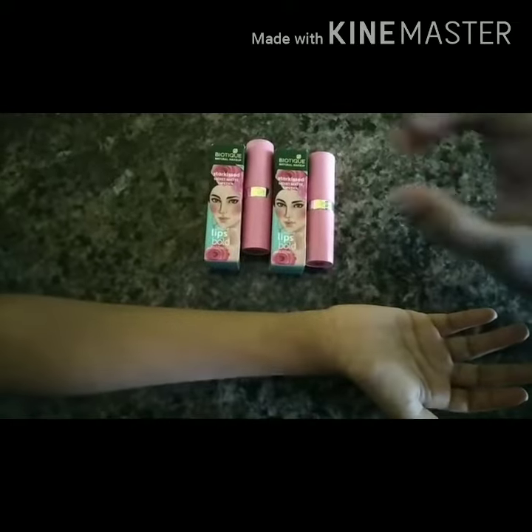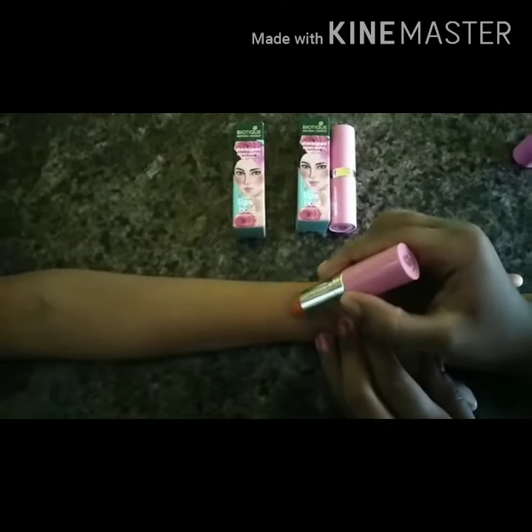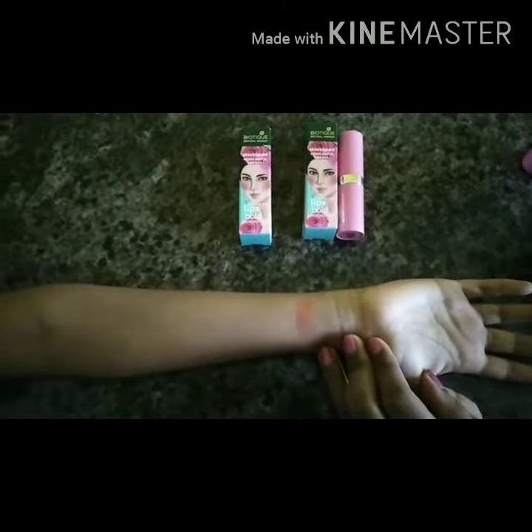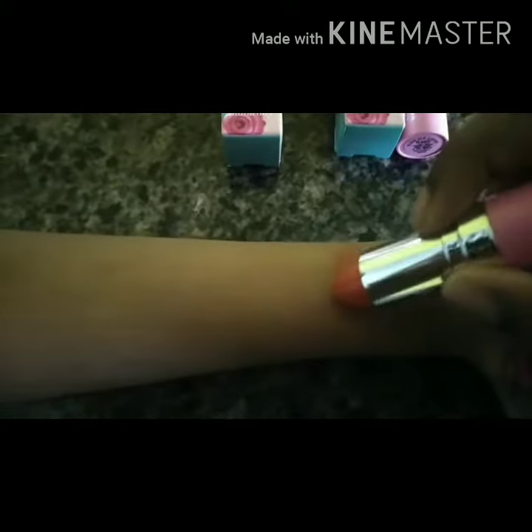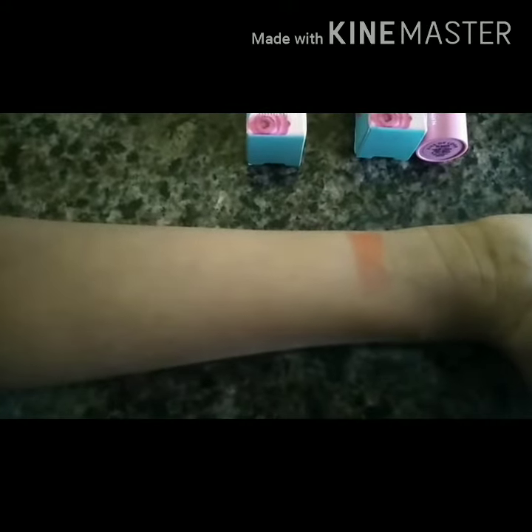Let's try this on — first we're going to put on Fire Breather. This is how the shade looks. It's not too bright, but if you put another coat on top it would look better on your lips.